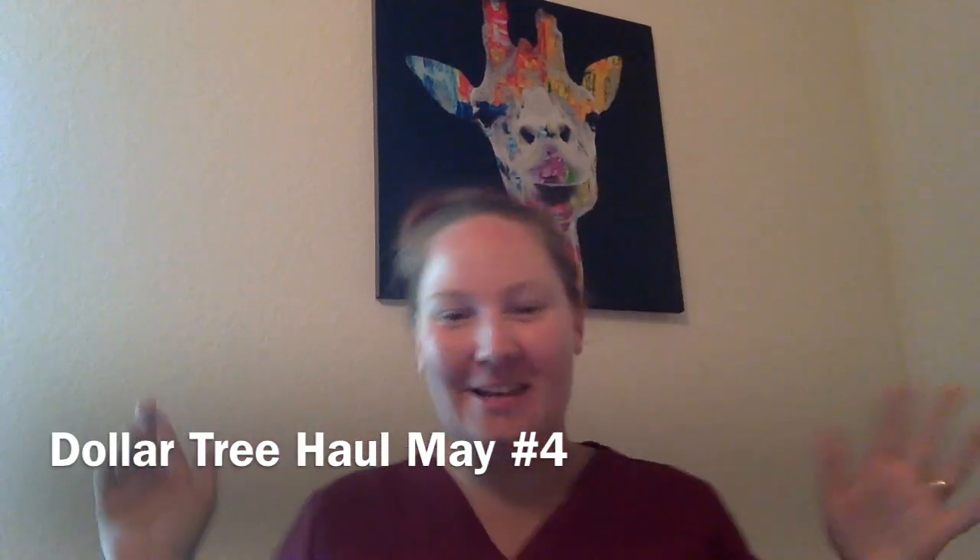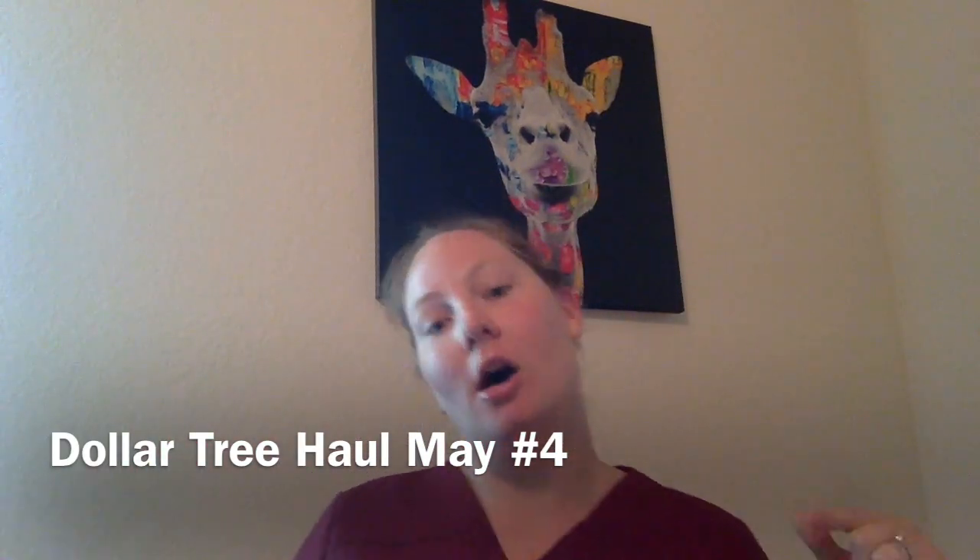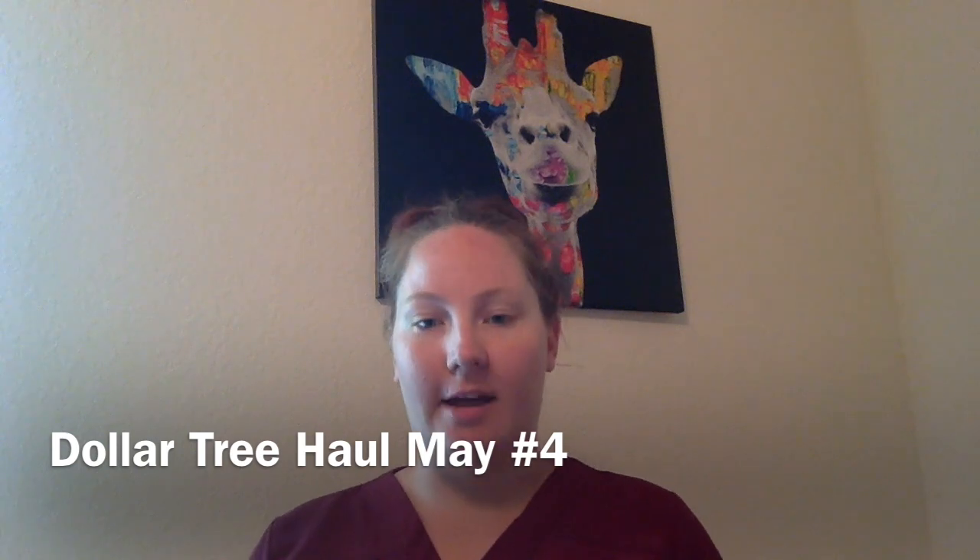Hey guys, it's me Tara here with the Dollar Tree Haul. Alright, let's get started. This haul is not very big so it won't be very long, but I found some awesome stuff so let me show you.